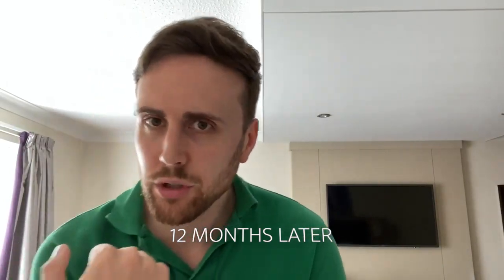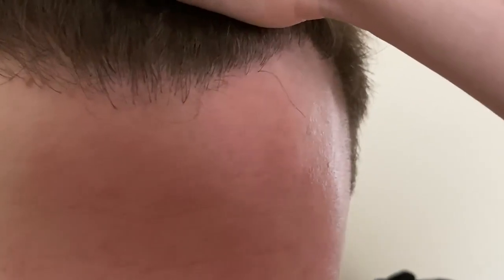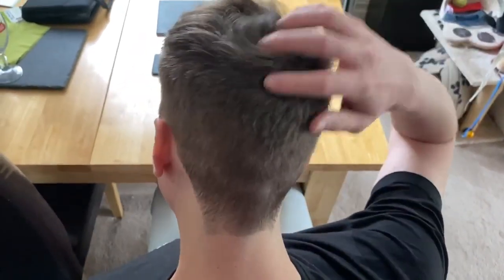This is my 12 month update video. I'm in a hotel — I've had to come down south for a wedding. I had 2,300 grafts at the front and then 1,200 grafts on my crown, so 3,500 in total. And I've gone from essentially being a Norwood 3 vertex to a Norwood 2.